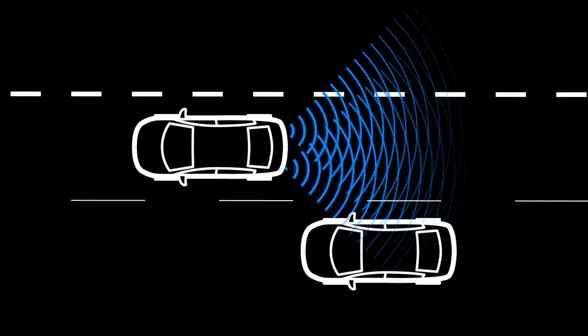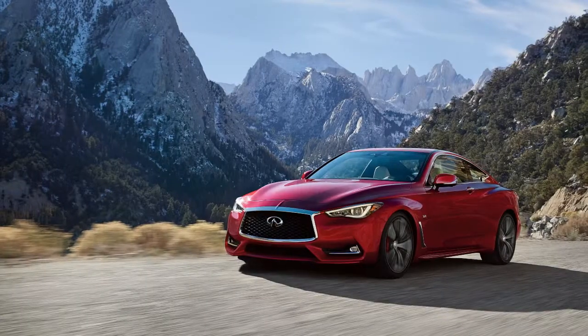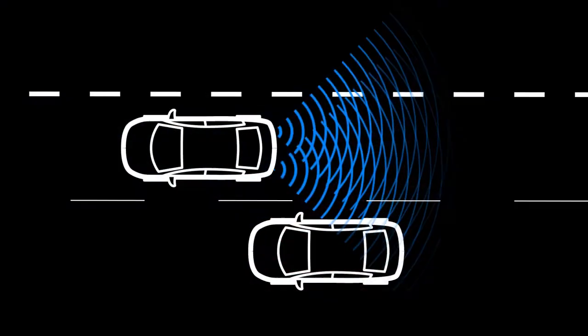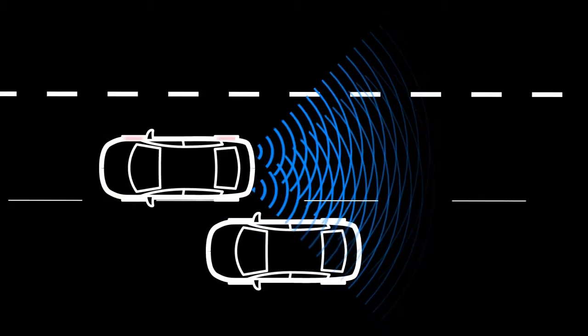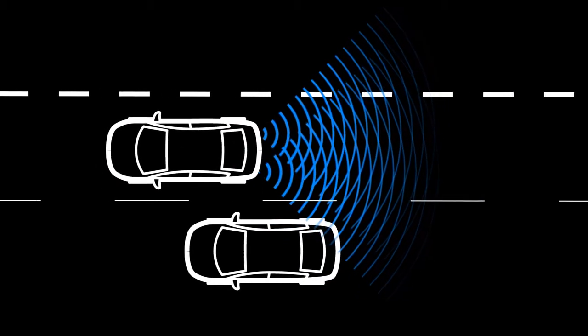The Blind Spot Intervention system is activated when it senses a vehicle in the detection zone, you are driving at speeds above approximately 37 miles per hour, and your vehicle is approaching a lane marker. The BSI system operates regardless of turn signal usage. The system will chime three times and help the driver return the vehicle back to the traveling lane.